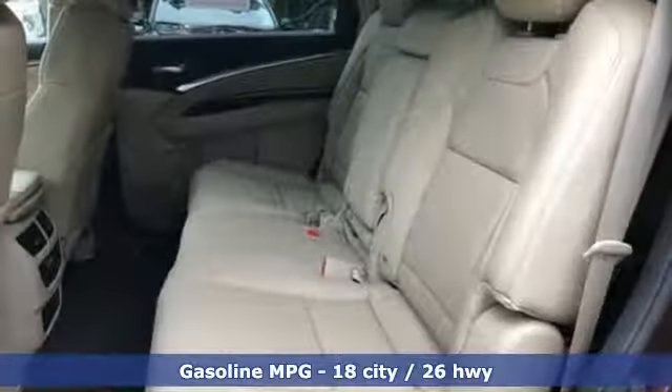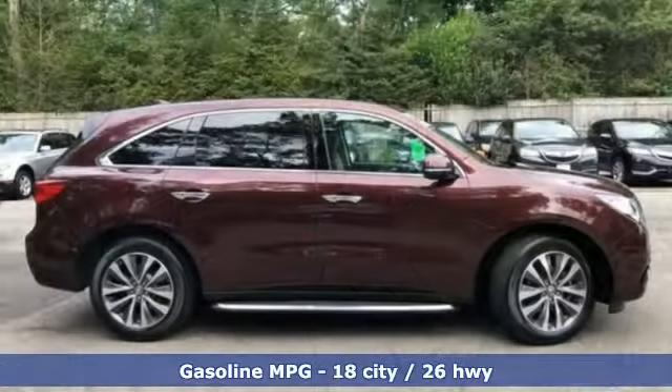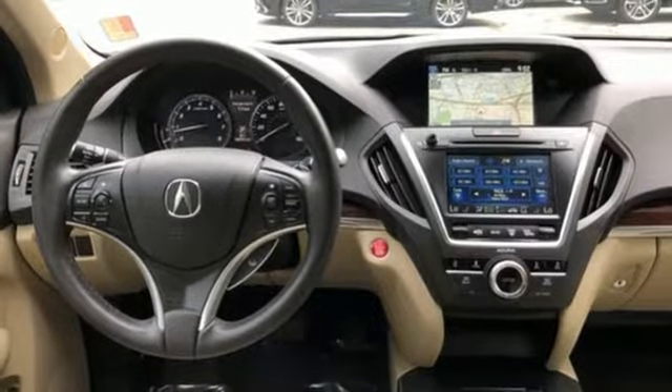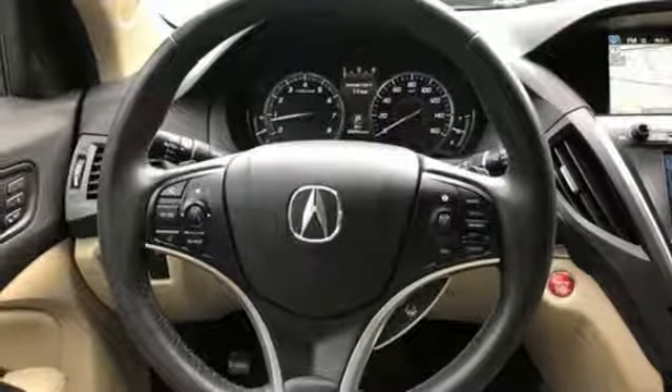Features include streaming audio, doors and push-button start proximity key, front heated leather bucket seats, auto dimming rear view mirror, wireless phone connectivity, dual zone climate control, V6 engine, power sliding and tilting sunroof, gas pressurized shocks, and power heated mirrors.